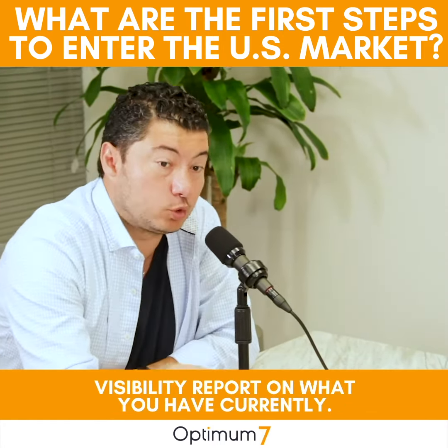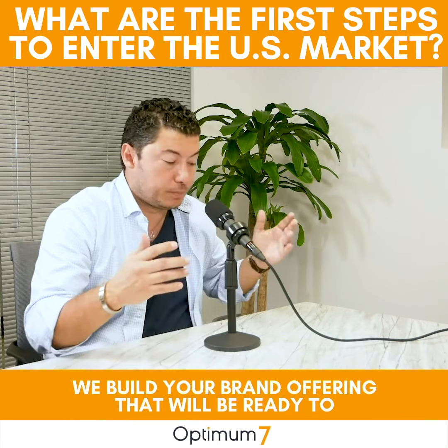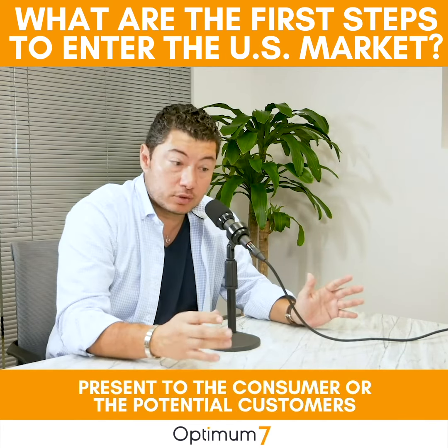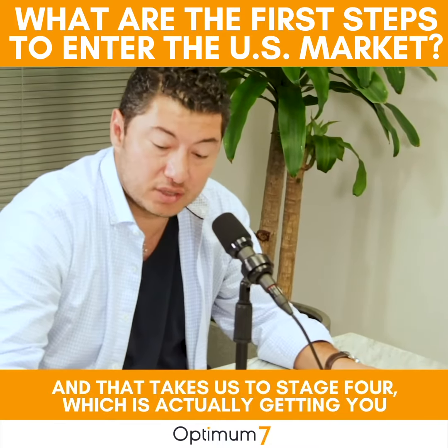Let's call that step two. And step three is what we do with online PR — we actually build your brand visibility. We build your brand offering that will be ready to present to the consumer or the potential customers you have in the United States.